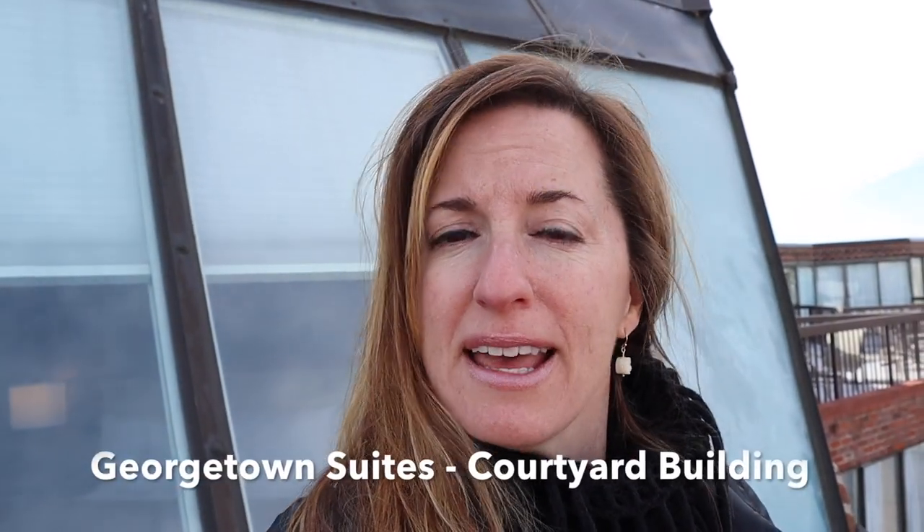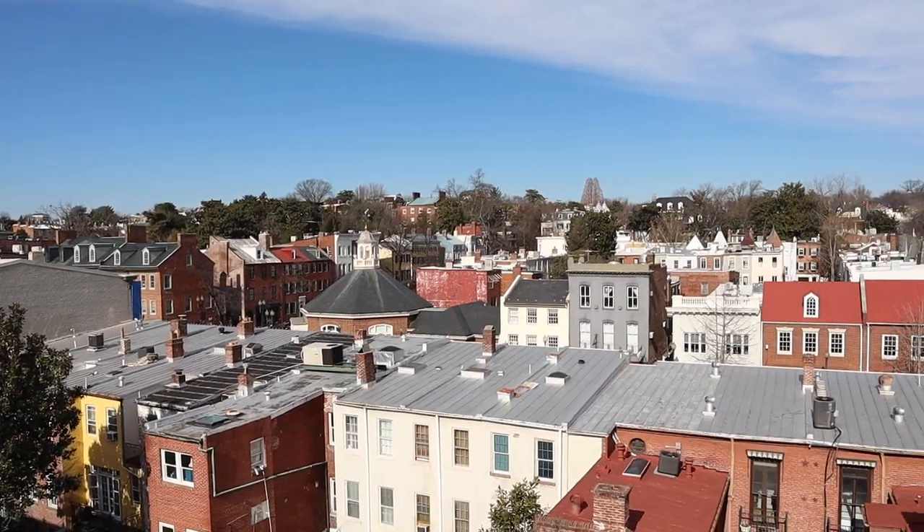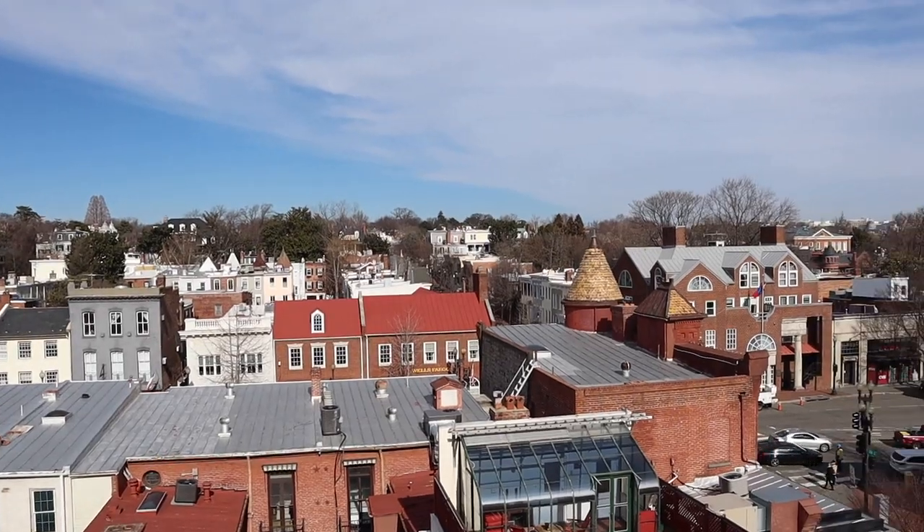I mentioned earlier that I was staying at the Georgetown Suites. They actually have two properties — the Harbor Suites and then here, the Courtyard Suites — and we're taking a tour of the property, and it's amazing. If you can see behind me, it's all of the rooftops of Georgetown. You can see the history and the architecture, and it just so happens to be a beautiful day. I ate, I shopped, and now it's time for a little bit more activity here in Georgetown.